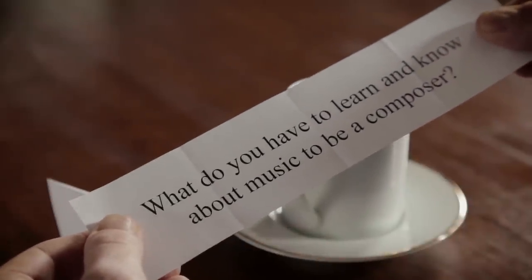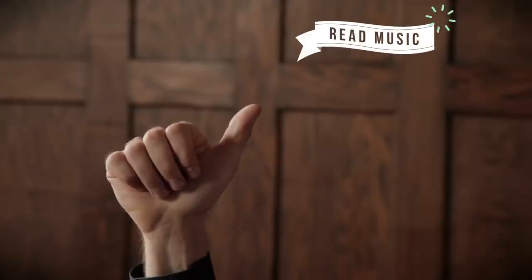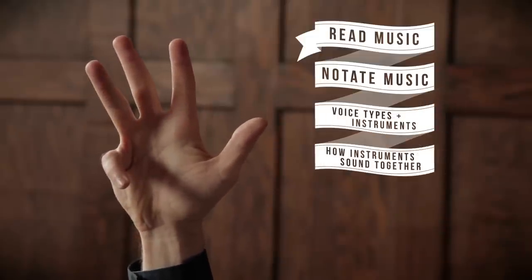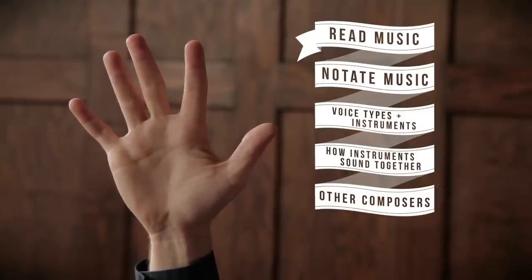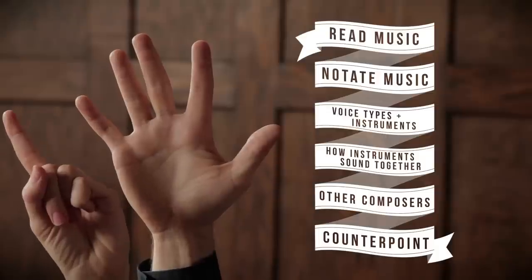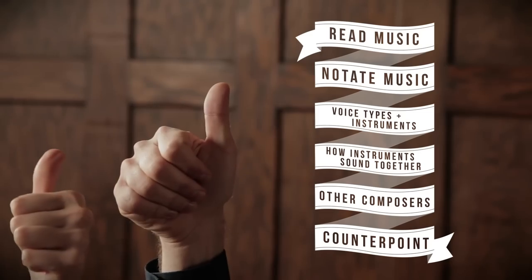What do you have to learn and know about music to be a composer? As a composer, you have to know a lot of different things. We must know how to read music, how to notate music, how each voice type and instrument works, and how certain instruments sound together. We need to study the music of other composers to see how they put their instruments together to create powerful music. And we need to learn how vocal and instrumental lines interact using a technique called counterpoint.